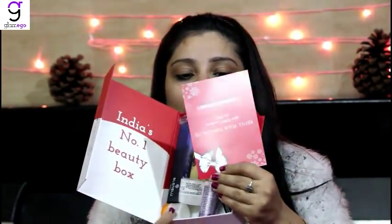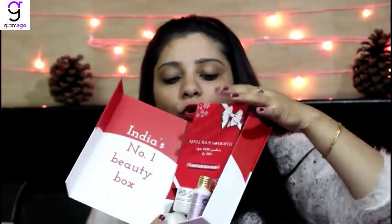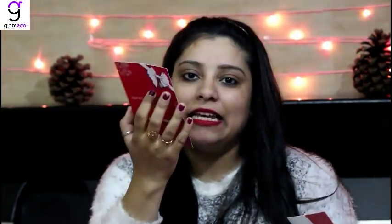We all know how affordable this box is and how good the products are. From inside, once you open it you get the theme card which says 'Ho Ho Ho Merry Christmas.' This month's box is a limited edition box, so make sure if you like it you quickly book it for yourself.